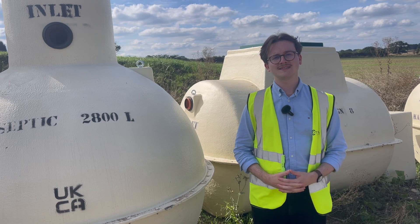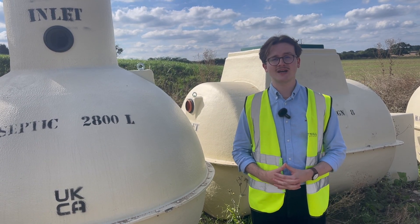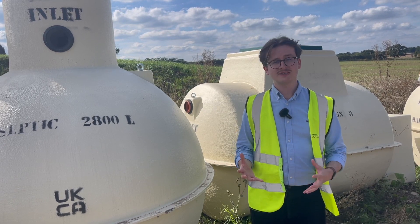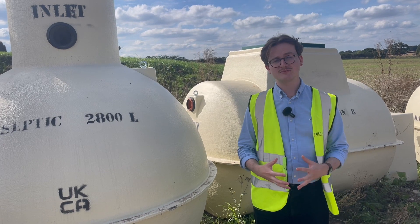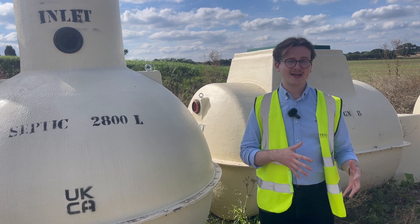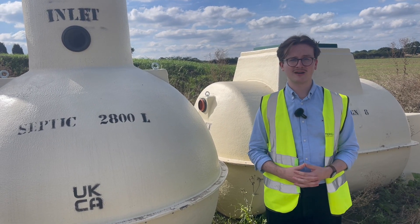It's important to bear in mind that sewage treatment plants have mechanical components that need a constant electrical supply to function correctly. Septic tanks on the other hand don't need a constant electrical supply, but they do need more regular emptying around once or twice a year. Sewage treatment tanks do need more regular servicing because of the moving parts in these products.